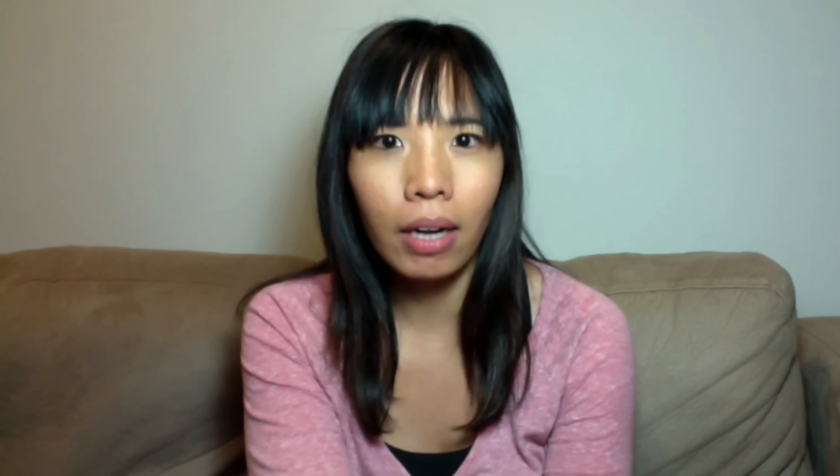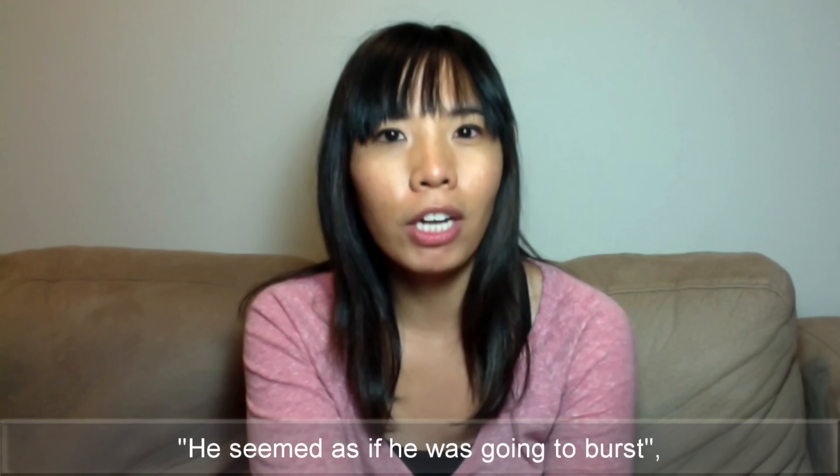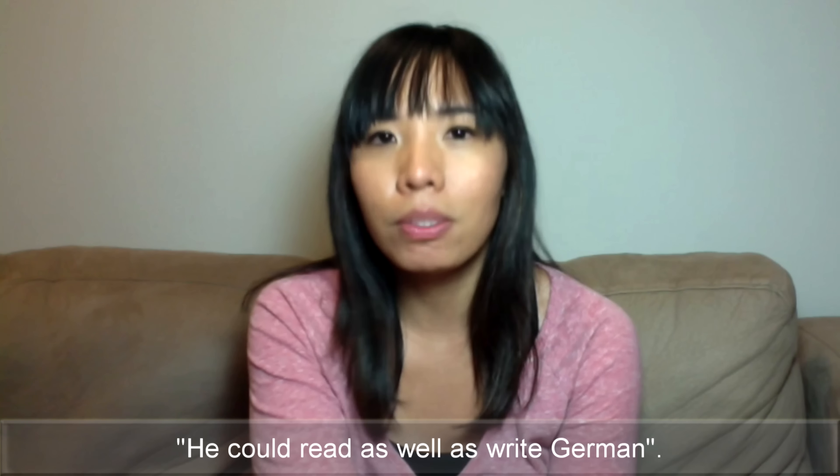He felt as though he had been hit with a rock. He seemed as if he was going to burst. He could read as well as write German.